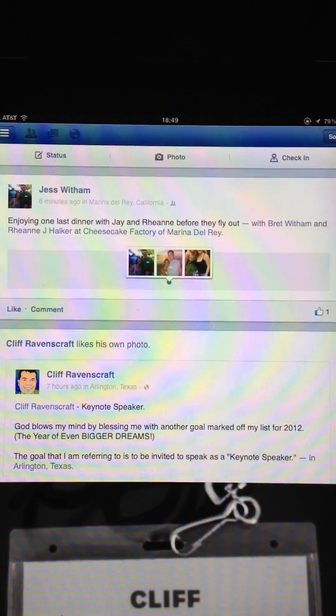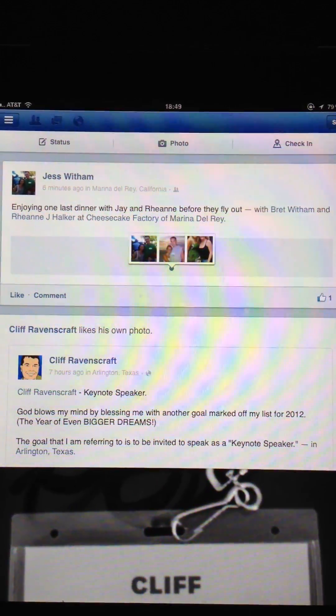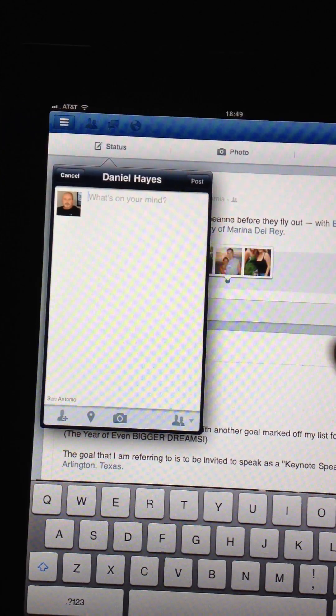With the recent update of iOS, some people have been having trouble deleting posts from iPads and iPhones while working on Facebook. So I'm going to just show you real quick — I'm going to do a status update.